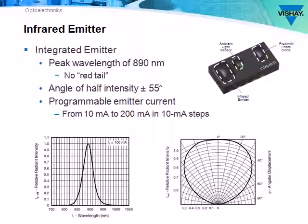The infrared emitter has a peak wavelength of 890 nanometers. Some competitors use a shorter wavelength — for example 850 nanometers — but that produces a bothersome red light when the proximity sensor is active, so we went to 890 nanometers. It has programmable emitter current from 10 milliamp to 200 milliamp in 10 milliamp steps, allowing customization of the proximity sensing range.